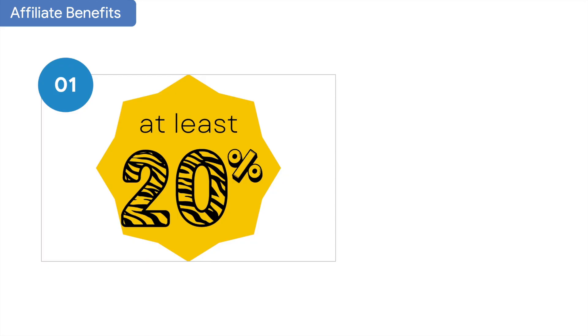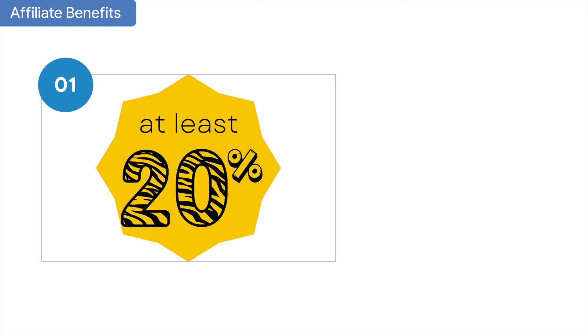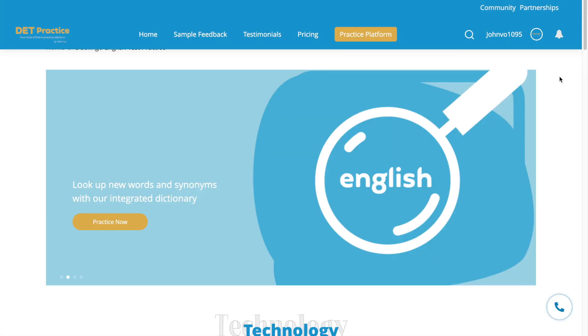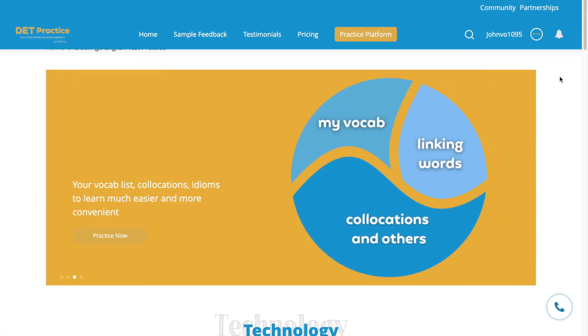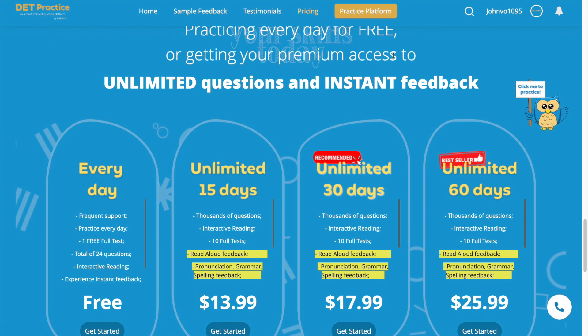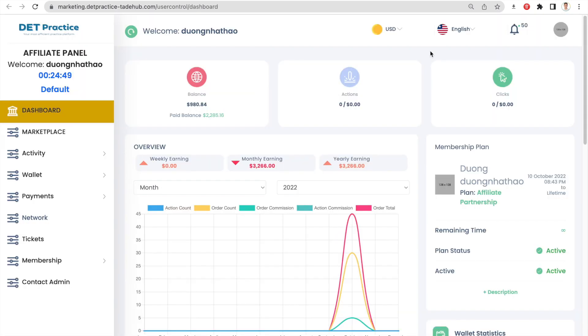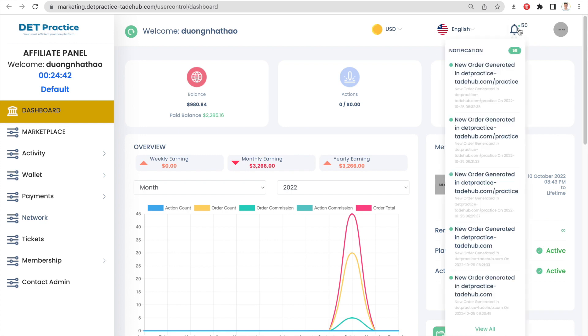You have at least 20% commission per sale and can earn up to 30% per sale at level 3. Go back to your dashboard and scroll down to copy our product links, then share that link with anyone — your personal blogs, your videos, or any social media communities. Once a user clicks your link, they will be redirected to our DTA process platform where they start to get their premium account. They have several payment gateways to choose from. Once they make the payment, you will receive a notification and can check everything by clicking view all.